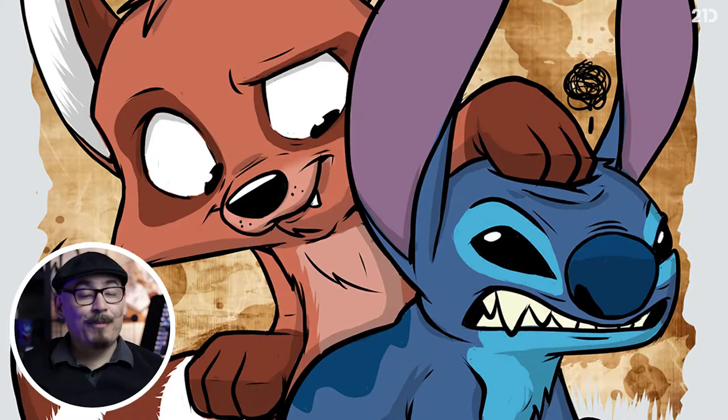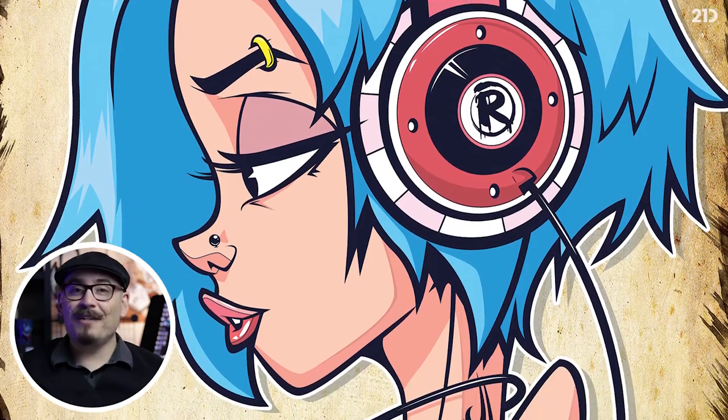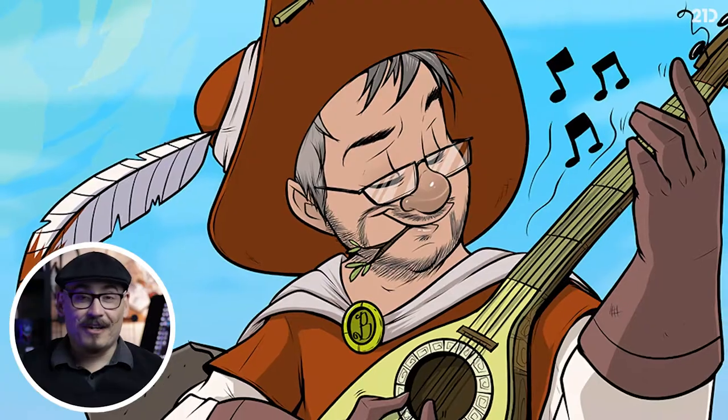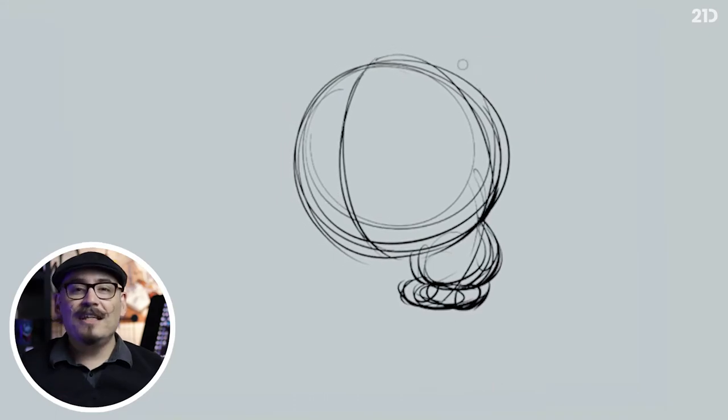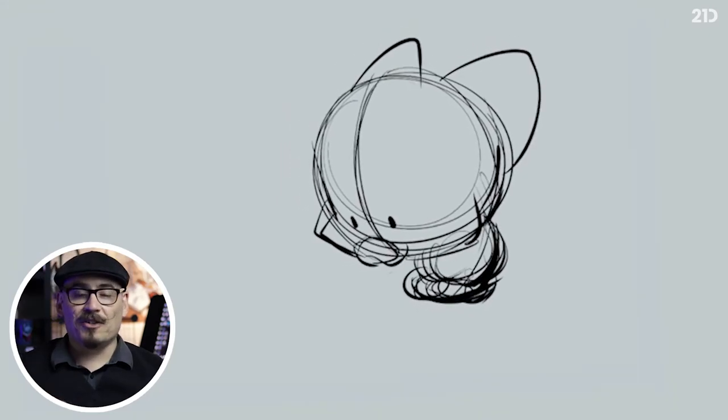Hello everybody! My name is Rodrigo Gonzalez. I'm a professional illustrator and most of you might know me by the name of Rodgun, the artist on Instagram. Today, within the next five modules, I will teach you how to make your characters more appealing.